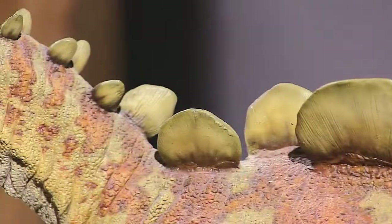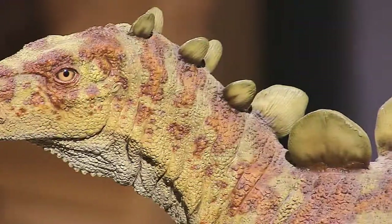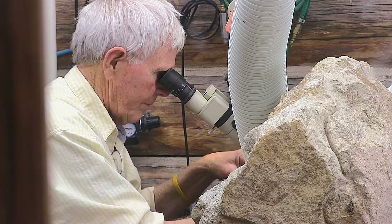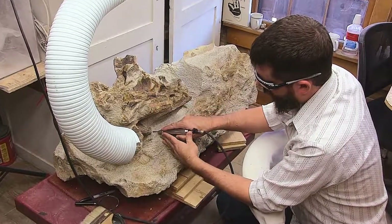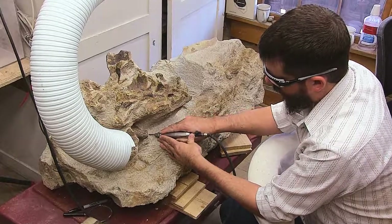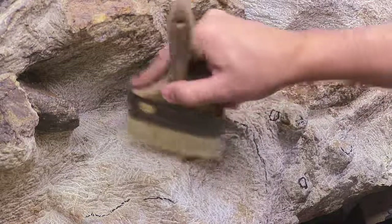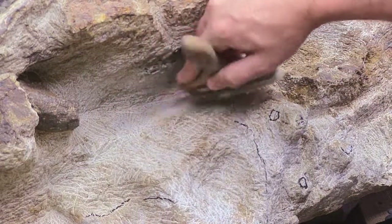I'm Sharon Bax, and I volunteer here at the Morrison Natural History Museum. I am a physical therapist by training, a rock hound by self-interest, and that kind of led to this — and now I'd have to say I'm kind of a museum slash dinosaur geek. The knowledge is given freely and shared freely from the experts on down, and you just have to be willing to learn about it. I would encourage everyone to know this gem that they have here, and to come and support the work that's being done here.